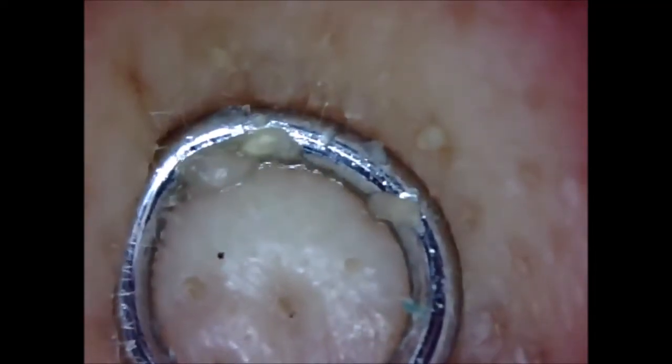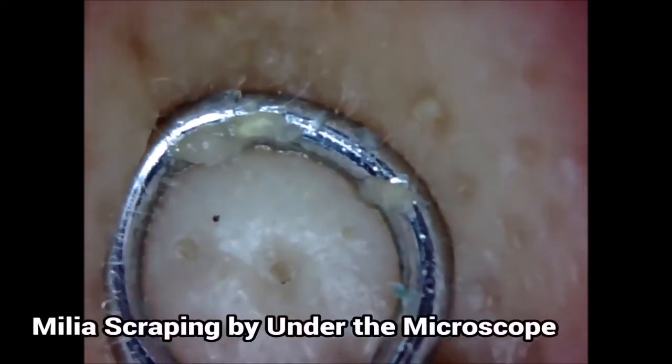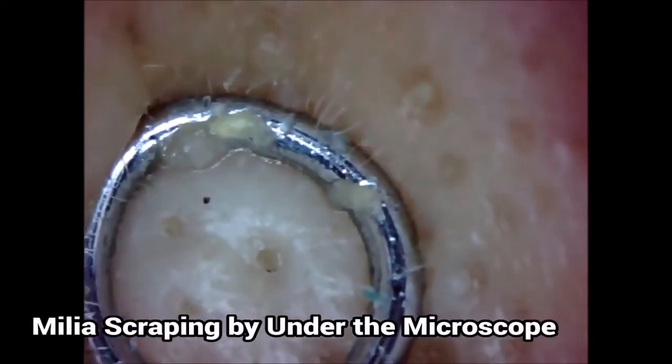Now they can be removed, like this milia extraction, or they can be treated with lasers.